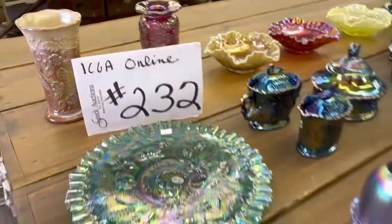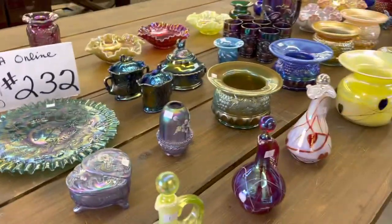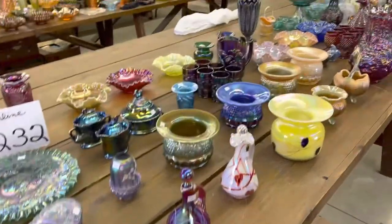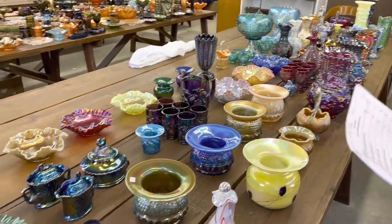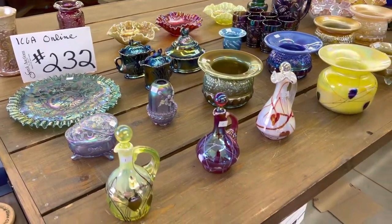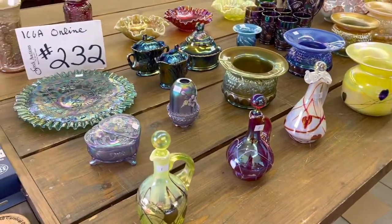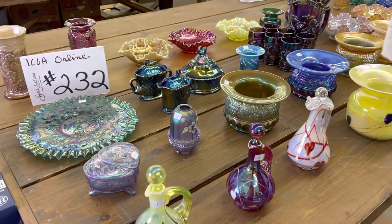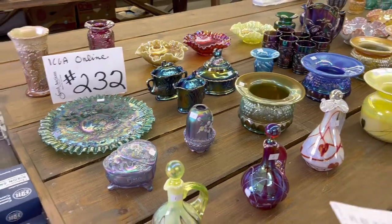Good morning. This is the ICGA Online Contemporary Auction, Online Auction Number 232. This auction ends Thursday, July 14th at 7 p.m., which is the Thursday of the convention. It will last about one hour. It's all contemporary glass except for the last two lots.